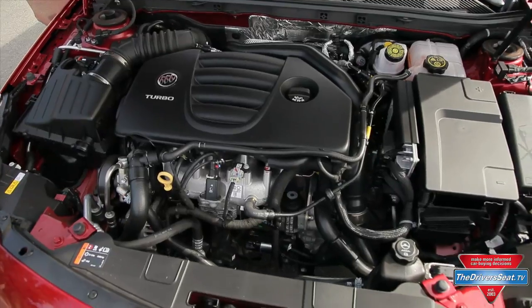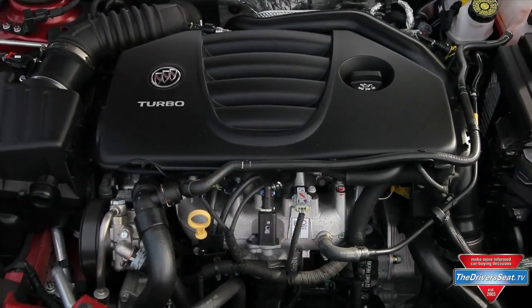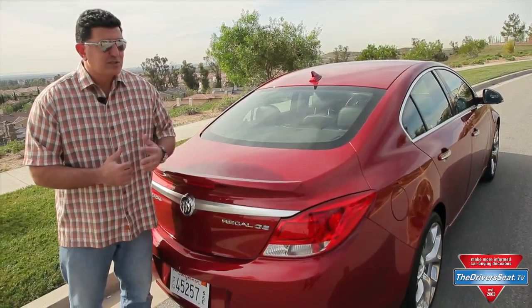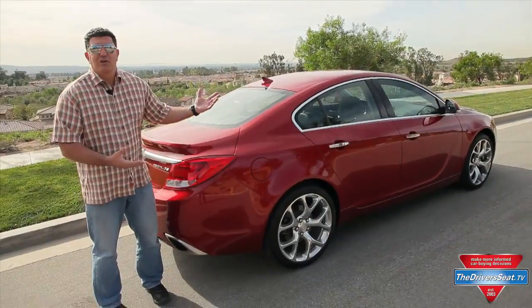It has 270 horsepower from a 2-liter twin-scroll turbo — that's pretty good. That's 135 horsepower per liter, one of the highest in the industry. Sounds good so far. It's got these nice big 20-inch wheels and a nice overall shape.